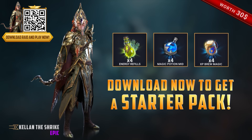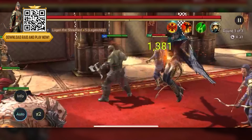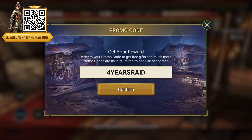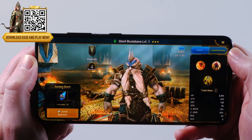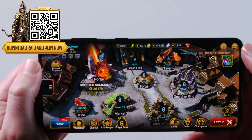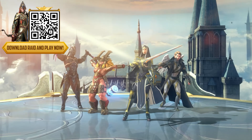Use my link in the description or scan my QR code to get amazing bonuses, like Epic Champion Kellen the Shrike and super useful items. Once you're in-game after clicking on the links, just enter promo code 4YEARSRAID for four legendary skill tomes and much more. Hit my link in the description or scan my QR code and come find me under the name Vsauce2Kevin. Big thanks to Raid for sponsoring Vsauce2.